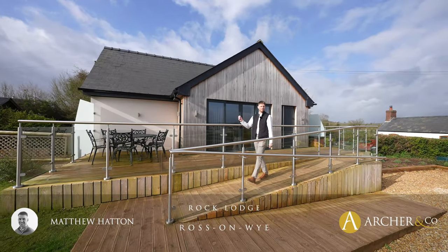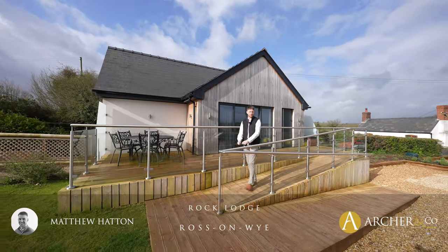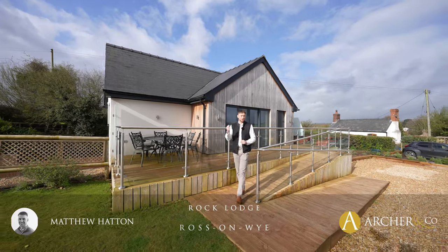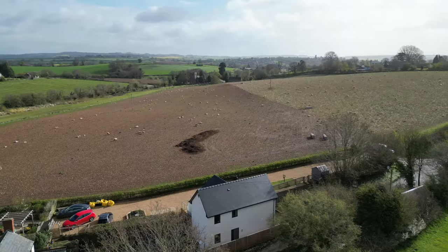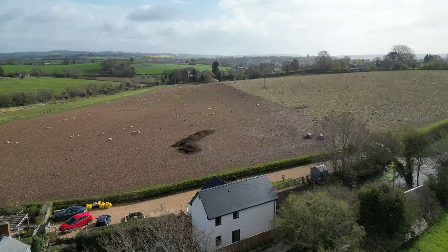Hi everyone, today I'm at Rock Lodge. This delightful property is situated in the popular village of Bridgestow. Currently being set up with multi-generational living in mind, the property enjoys off-road parking, enclosed gardens and far-reaching views. Excited to share this one with you, let's take a look inside.